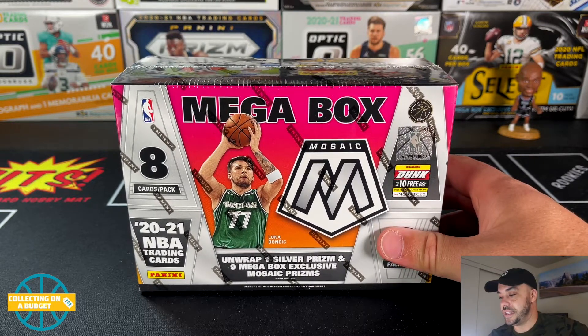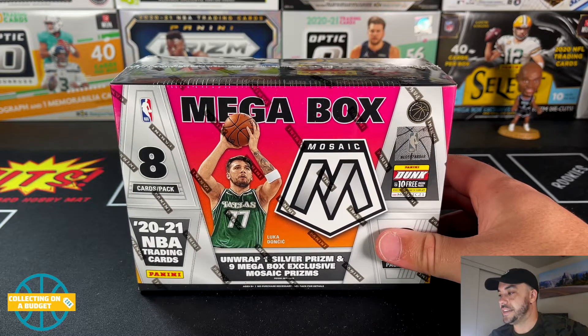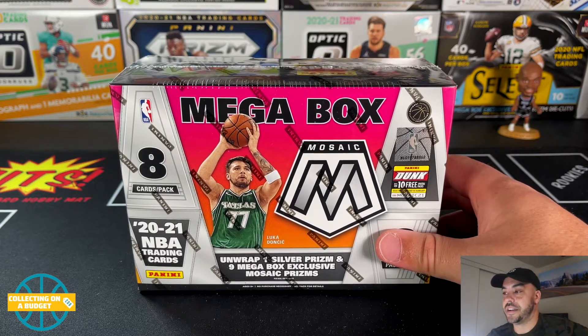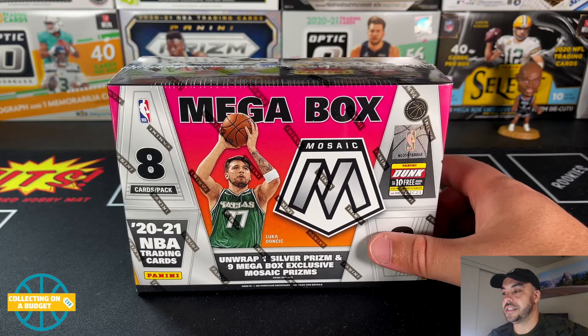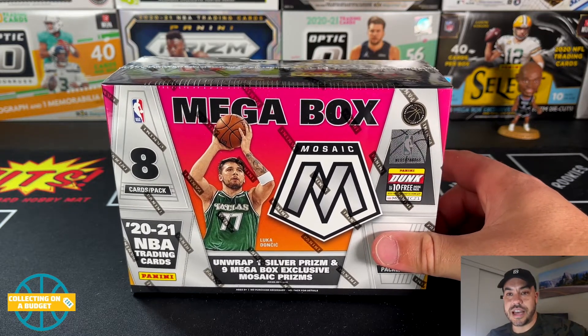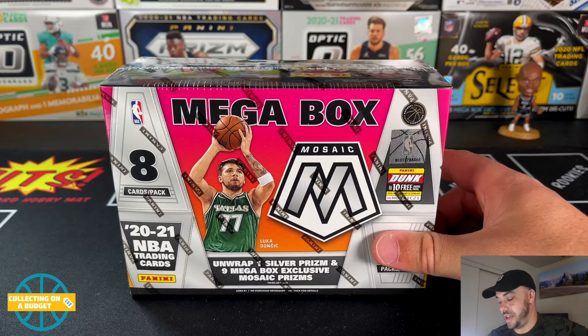I did see that they have 2022 Topps Series One baseball live on their website right now as well as some other stuff, so it seems like the restocks are not always happening all at once.